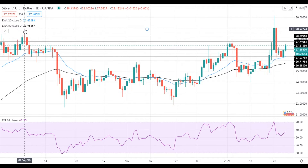On the support side, the previous resistance at 27 dollars will serve as the first support level for silver. If silver gets below this level, it will head towards the support at 26.70. A move below this level will push silver towards the support at the 20 EMA at 26.40.